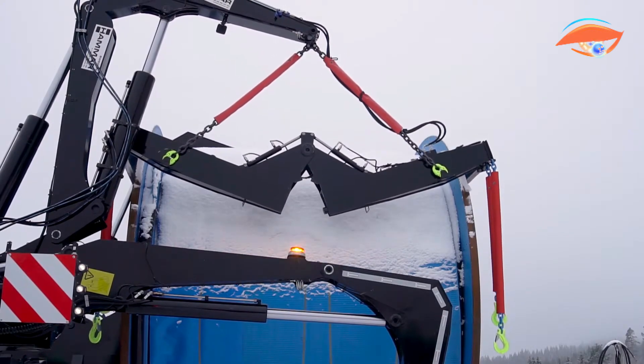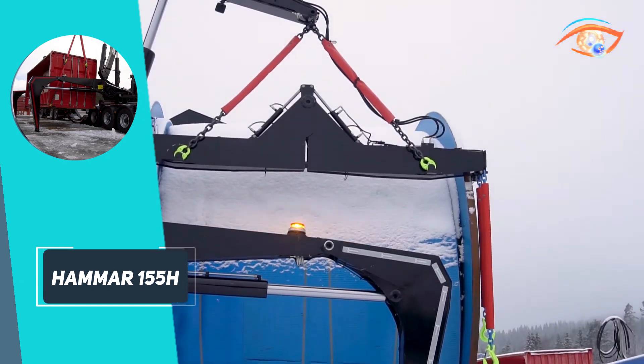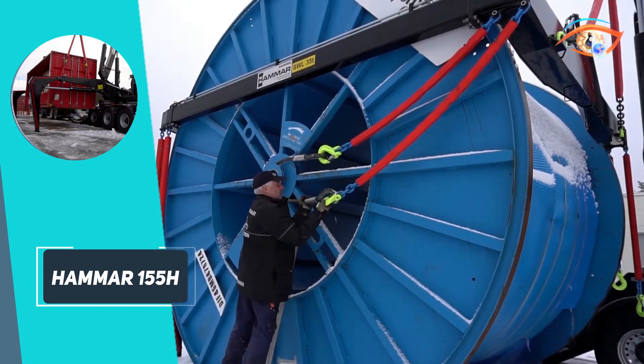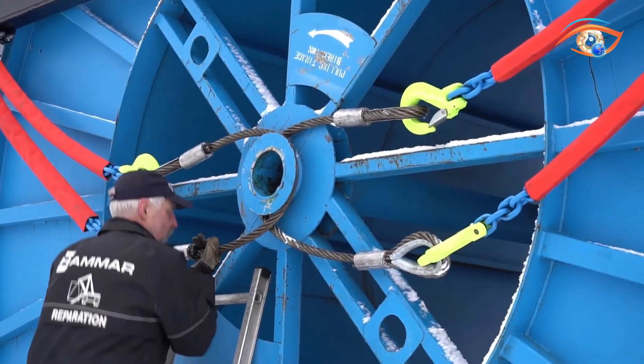Completing a full handling cycle in just 3.5 to 4.5 minutes, the Hammer 155H delivers exceptional speed, reliability, and versatility, making it an ideal choice for modern, streamlined logistics and container operations.